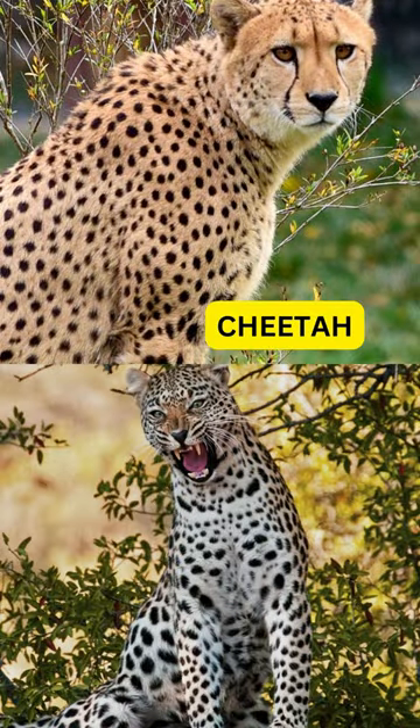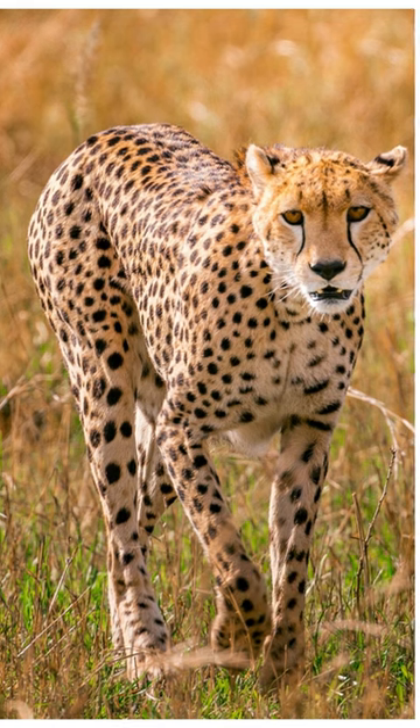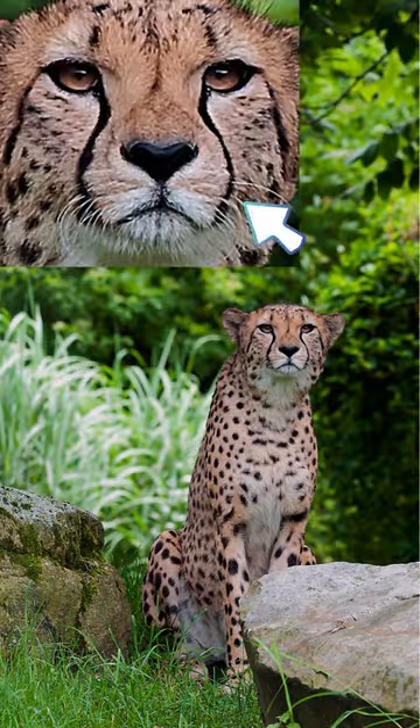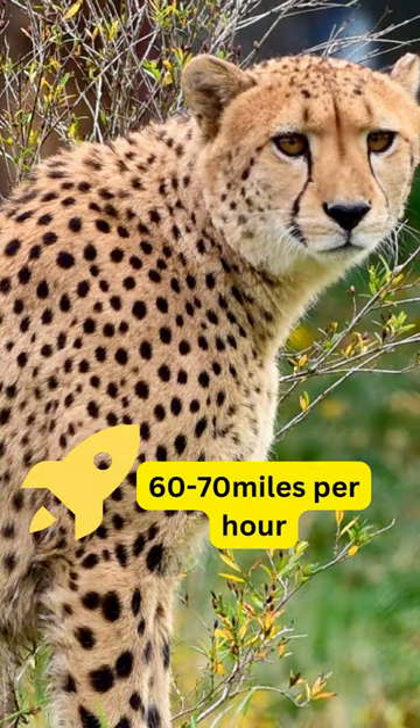Do you know the differences between the cheetah and the leopard? Meet the cheetah, the fastest land animal on Earth. With its slender build, distinctive black tear stripes running from its eyes and a spotted coat, the cheetah is built for speed, capable of reaching incredible velocities of up to 60-70 miles per hour.